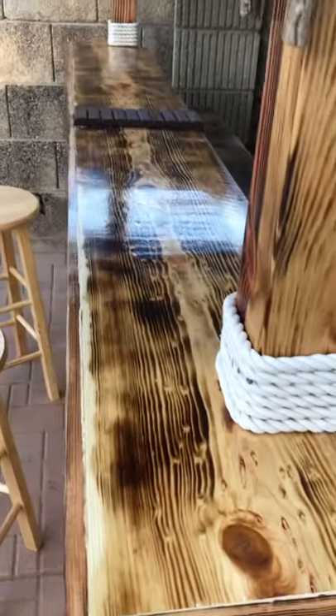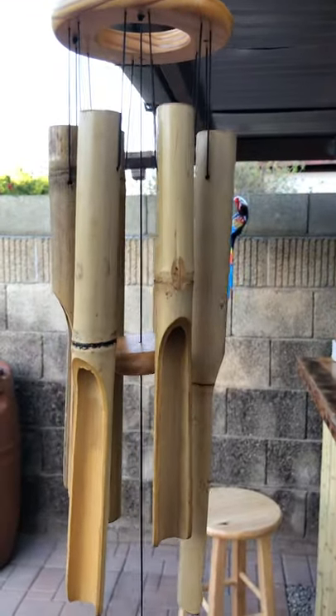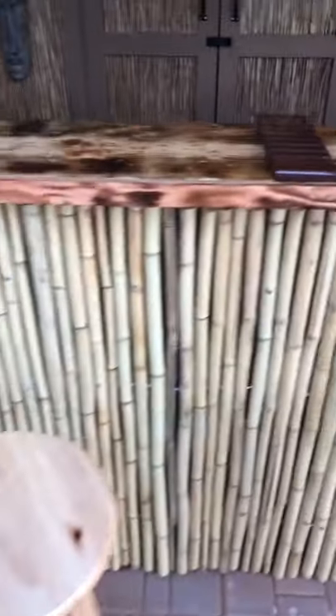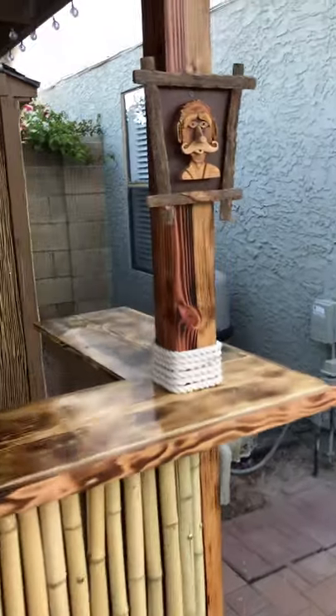We have the burnt countertop for the bar top, got some bamboo action going on there. This here was a mistake cut on the bar top and we had a gap that we had to fill, but Nadine was doing some planting inside there and I looked at the wood she was using for the border and said that might fit — so we put that in there.